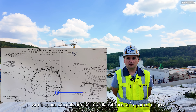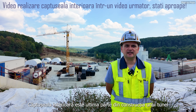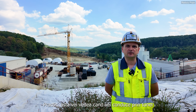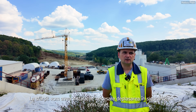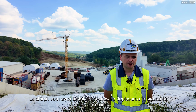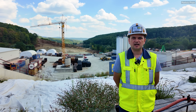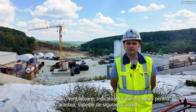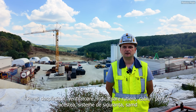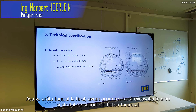We have started to make the permanent inner lining in the inward. The inner lining is the final construction of the tunnel — it's basically what you will see when you are driving through the tunnel. Afterwards, we will make all kinds of installations necessary for safe driving through the tunnel: interior works like partition walls, ventilators, fans, traffic signs, cables, safety systems, and so on.